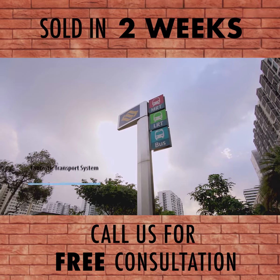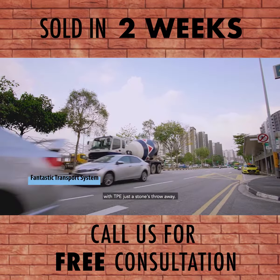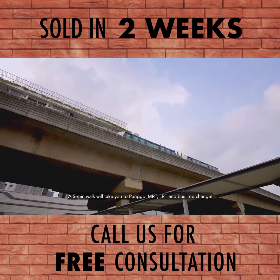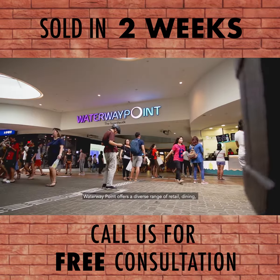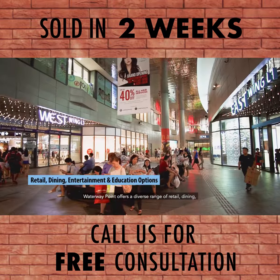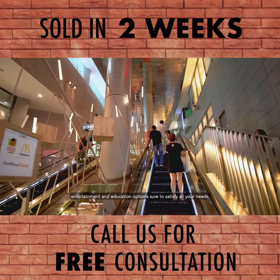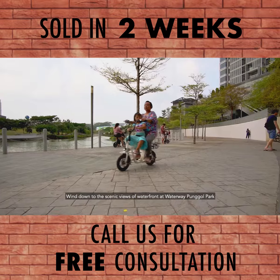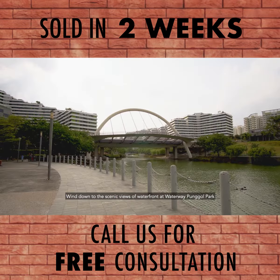Convenience is right around the corner with the TPE just a stone's throw away. A five-minute walk will take you to Punggol MRT, LRT, and the bus interchange. Waterway Point offers a diverse range of retail, dining, entertainment, and education options sure to satisfy all your needs. Wind down to the scenic views of the waterfront at Waterway Punggol Park.